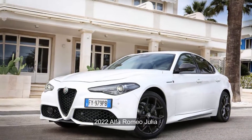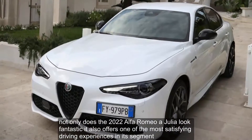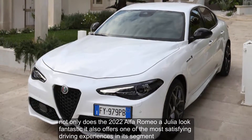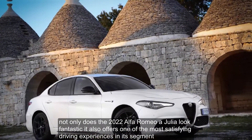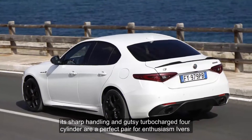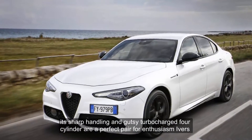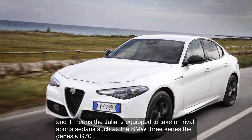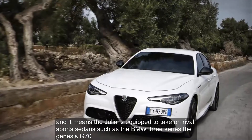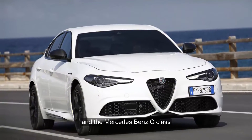The 2022 Alfa Romeo Giulia not only looks fantastic, it also offers one of the most satisfying driving experiences in its segment. Its sharp handling and gutsy turbocharged four-cylinder are a perfect pair for enthusiast drivers, and it means the Giulia is equipped to take on rival sport sedans such as the BMW 3 Series, the Genesis G70, and the Mercedes-Benz C-Class.